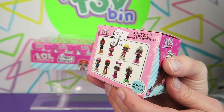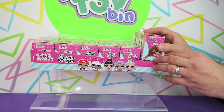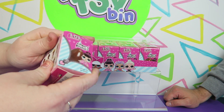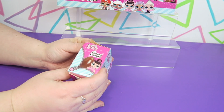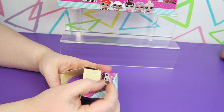It looks like there are eight different ones to collect, so we're not going to get a full set out of six. I'll open up the first one. I'm excited to see how cute these are because they're LOLs, you know. You're kind of hoping it's like a real LOL Surprise with seven layers — but all seven layers are chocolate. That would be awesome.